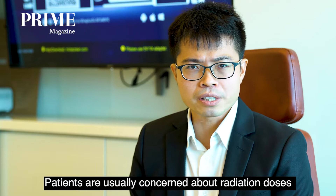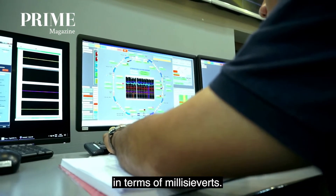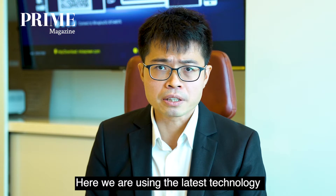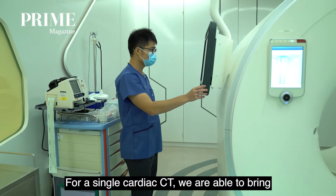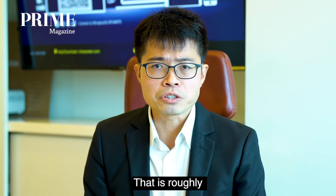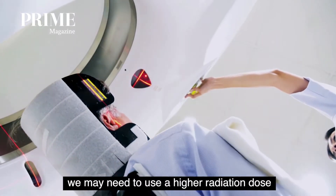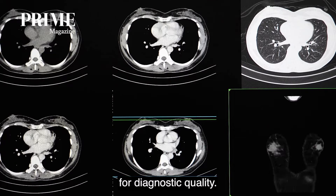Patients are usually concerned about radiation doses from a CT. We usually measure radiation doses in terms of millisieverts, and the doses can vary depending on which CT scanner we are using. Here we are using the latest technology Siemens has to offer. For a single cardiac CT we are able to bring the radiation exposure down to one to two millisieverts, roughly the equivalent of taking 20 transatlantic flights. However, if the weight of a patient is high, we may need to use a higher radiation dose to achieve an image suitable for diagnostic quality.